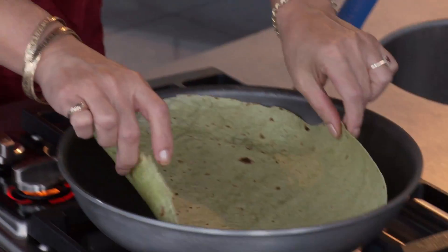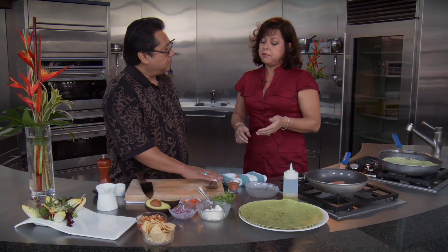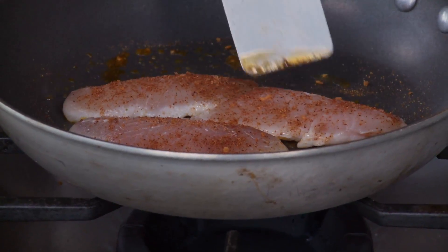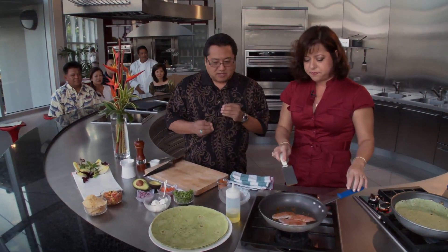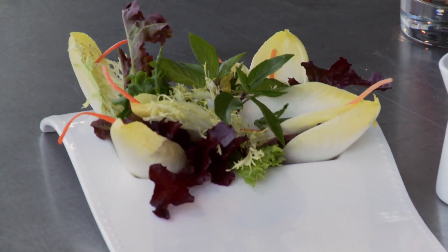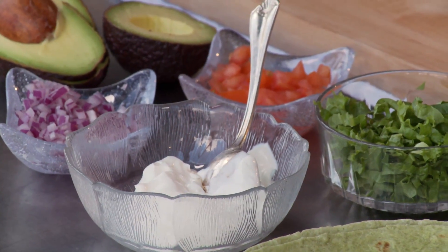Now we want to just heat up the tortilla wraps just a little bit — no oil in the pan. Again, the variation: you could use tomato, flour, or corn tortillas. The colors are just really pretty. So the mahi-mahi, a couple minutes on each side, because you don't want to overcook fish — you want to keep it nice and flaky. When the dish is presented at Splash Bar and Bento, it also comes with tortilla chips and salsa. We're adding a little green salad with some nice papaya sea dressing, hamakua tomatoes, green leaf lettuce, and some sour cream.